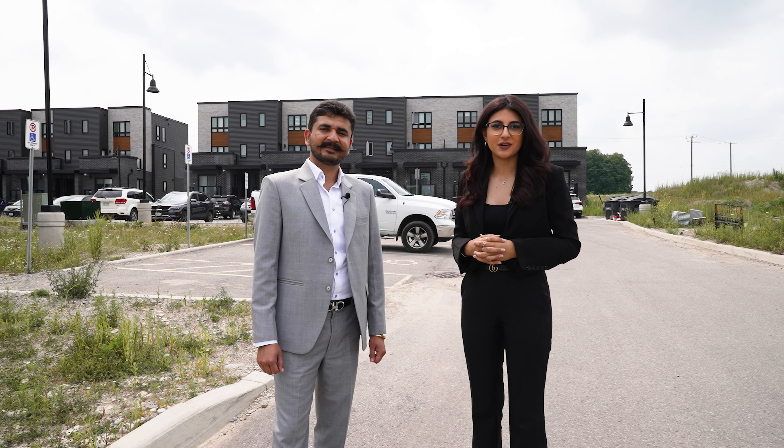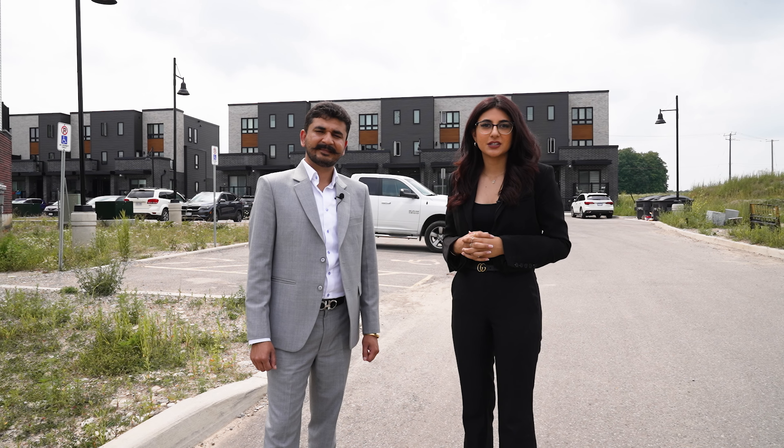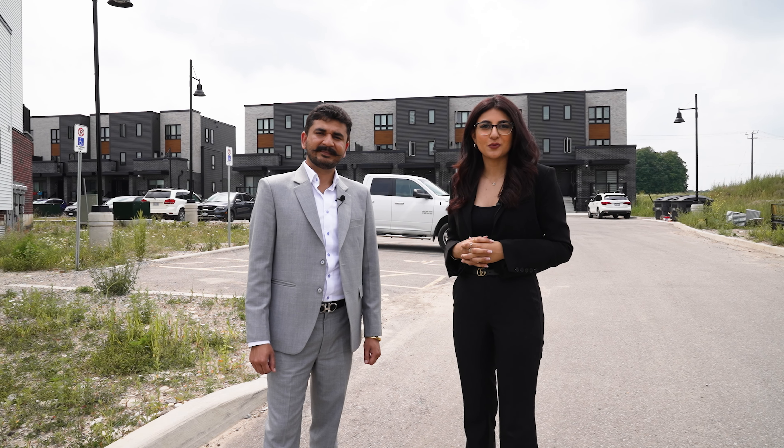Crescent Homes is a builder with a great reputation known for its build quality. Crescent Homes is committed to developing better communities and to ensure that their clients have a perfect home to live in.